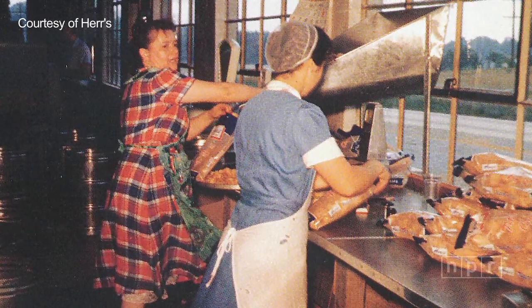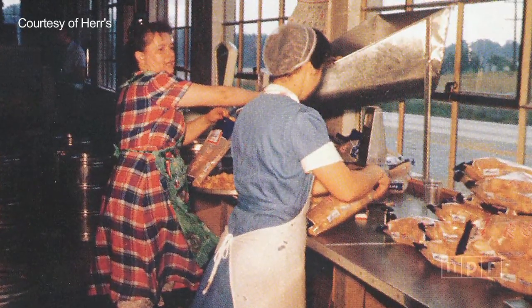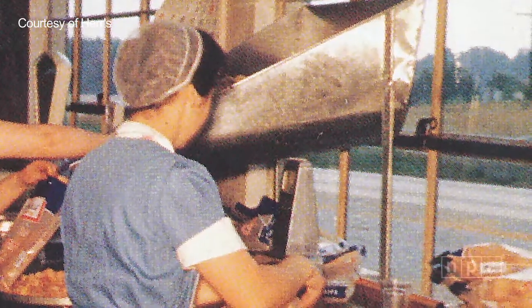The first packages were formed, stapled, and put in a box by hand. And that was one of my mother's first jobs.